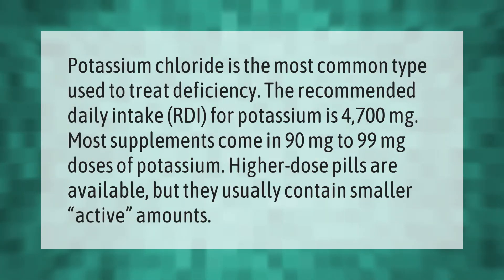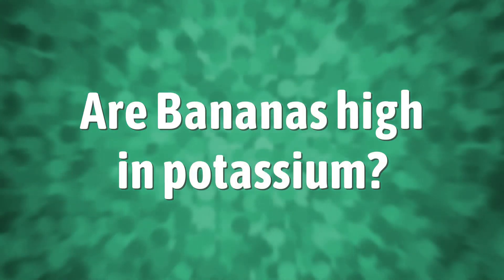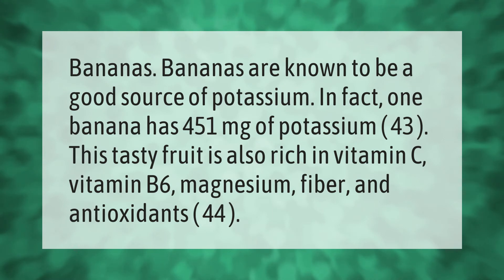Potassium chloride is the most common type used to treat deficiency. The recommended daily intake (RDI) for potassium is 4,700 milligrams. Most supplements come in 90 to 99 milligram doses; higher-dose pills are available but they usually contain smaller active amounts.